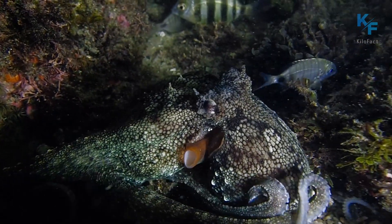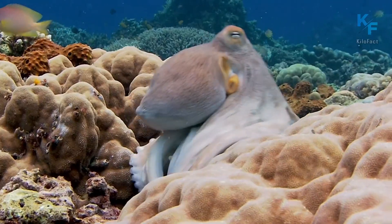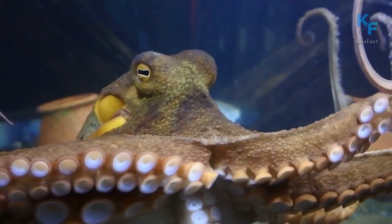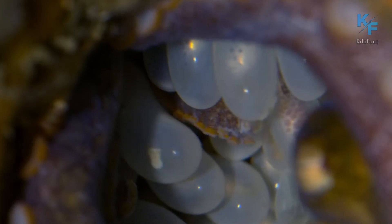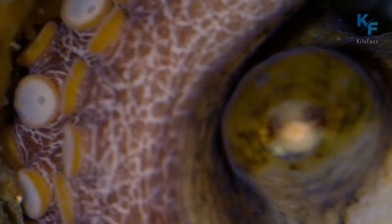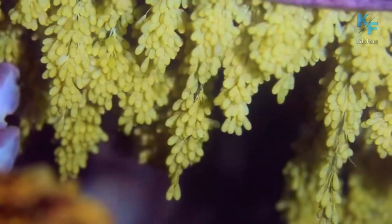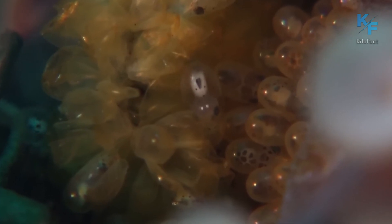The process of reproduction in octopuses is very interesting and at the same time sad. The mating process typically lasts a few seconds, and sometimes up to a couple of minutes. About one and a half months after mating, the female will be ready to spawn. Before laying her eggs, the future mother stops eating completely. A spacious burrow, cleaned of debris beforehand, is selected for spawning, and up to 100,000 eggs will be laid over a two-week period.